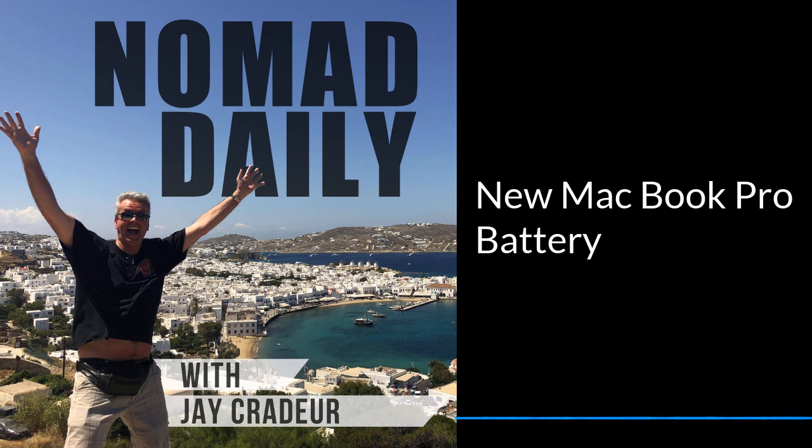Welcome to Nomad Daily with Jay Crater. New MacBook Pro battery. I have a 2013 MacBook Pro. My battery had over 2,000 cycles on it and it held a charge for about 15 minutes.